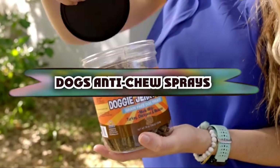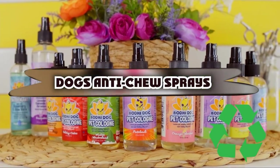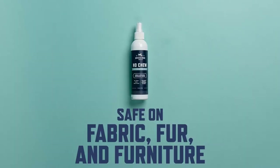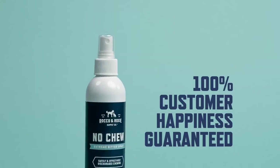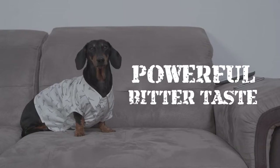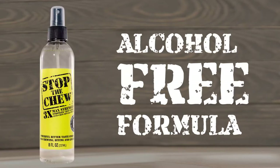If you're looking for the best anti-chew sprays for dogs, here's a list you must see. We made this list based on our personal preference and sorted it based on the features, prices, quality, durability, and reputation of the manufacturers and customer feedback. We've also included options for every type of customer. So let's get started.